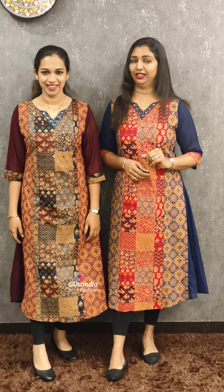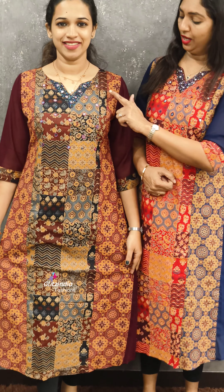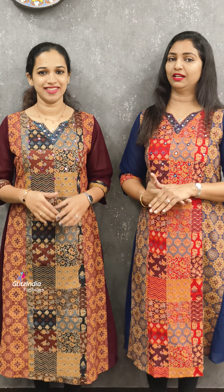The next one is a purple color. It is a thick color with handwork. It is a beautiful pattern. Sizes 30 to 44 are available.